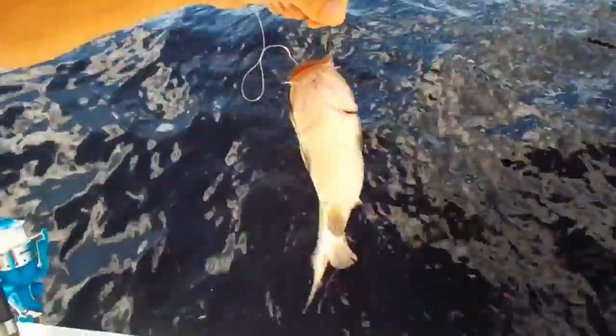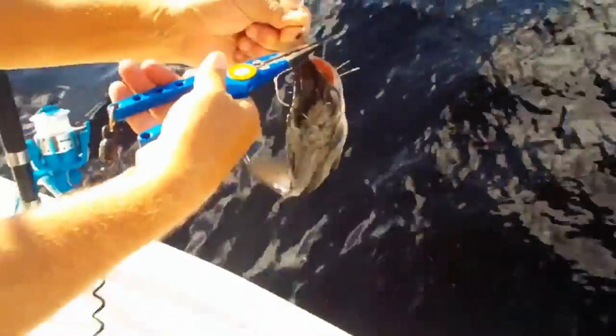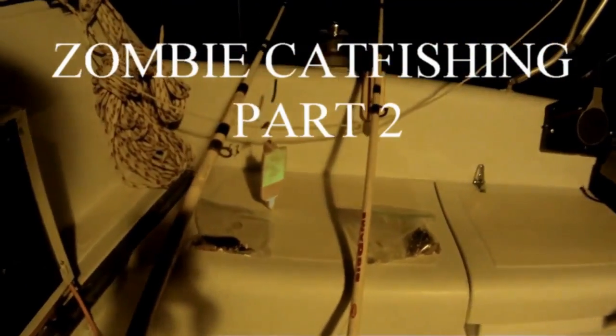Channel cat's easy to get off too. Look at that — just barely hooked in the lip. Alright, it's time for zombie catfishing part two. Let's see this planer bobber glowing up.